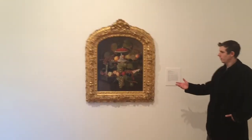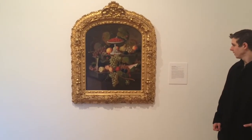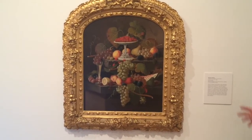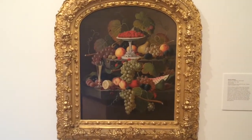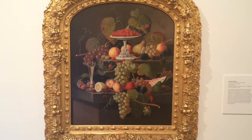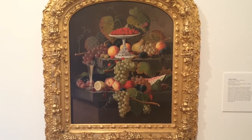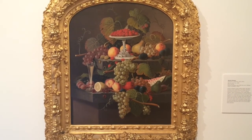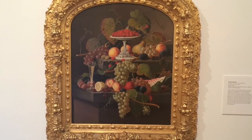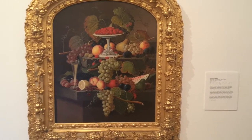Got a still life painting here by a German-born painter named Severin Rosen. He was famous for these types of works — almost photographic, intense realism is what he was specialized in. His paintings would have been very sought after during this time for various reasons in the household. Enjoying this one very much.